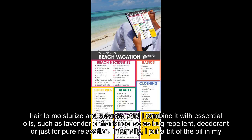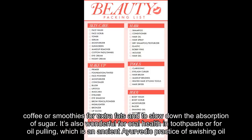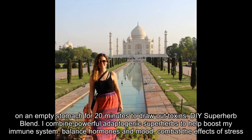Internally, I put a bit of the oil in my coffee or smoothies for extra fats and to slow down the absorption of sugar. It's also wonderful for oral health in toothpaste or for oil pulling, which is an ancient Ayurvedic practice of swishing oil on an empty stomach for 20 minutes to draw out toxins.